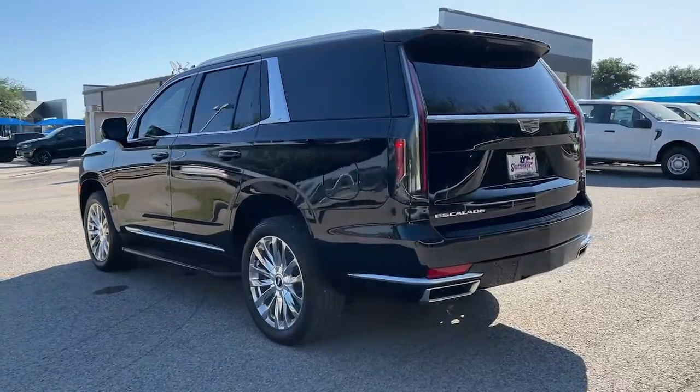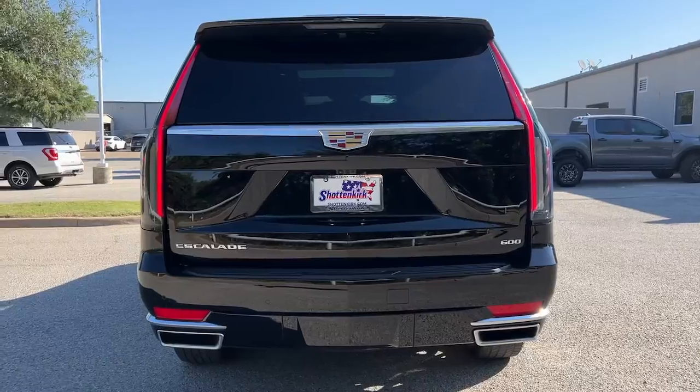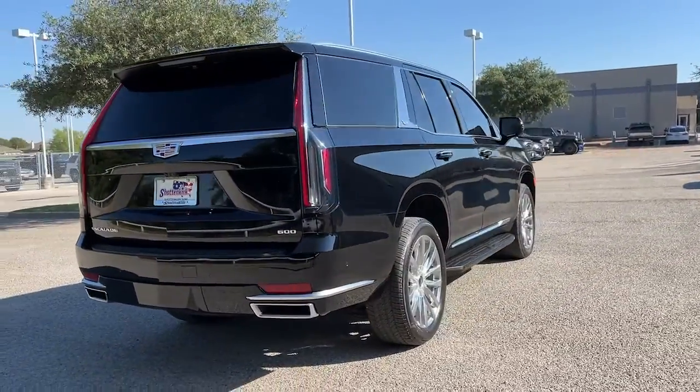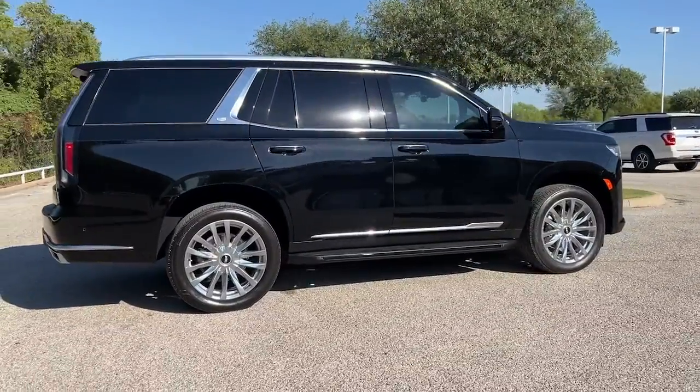Make family road trips unforgettable in this meticulously crafted Escalade. Imposing yet poised and loaded with high-end features, this deluxe, full-size luxury vehicle inspires you to explore your world in maximum comfort and security.